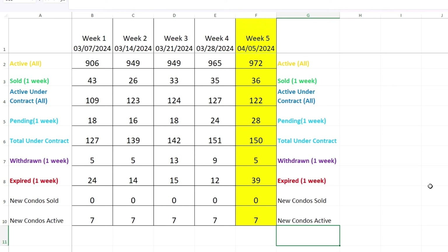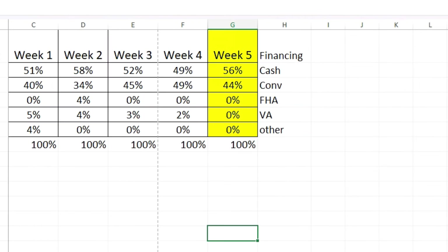The amount that withdrew their listings was five. The amount that expired in one week: 39 — a big jump, over three times what it was last week. We also saw this in the Bubble Watch show on Friday night, a giant increase in the expires. New condos sold: zero, as they've been since I started this. New condos active: seven — looks like the same seven every week. 56% cash — up from last week where we were even — and 44% conventional, no FHA, no VA, no other financing.